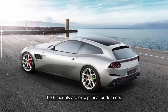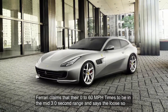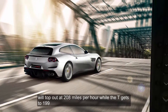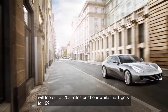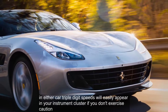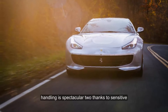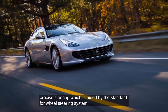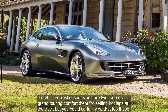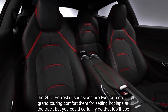Both models are exceptional performers. Ferrari claims 0-to-60 mph times in the mid-3.0-second range, and says the Lusso will top out at 208 mph while the T gets to 199. In either car, triple-digit speeds will easily appear in your instrument cluster if you don't exercise caution. Handling is spectacular too, thanks to sensitive, precise steering aided by the standard four-wheel steering system. The GTC4 Lusso's suspension is tuned for grand touring comfort rather than hot laps at the track, but you could certainly do that too — these are Ferraris after all.